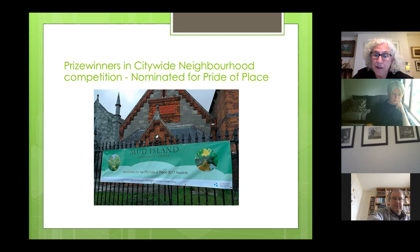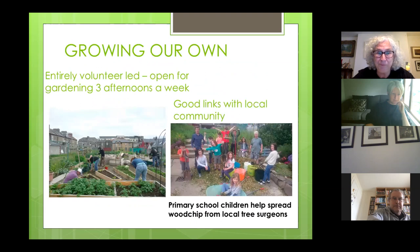Farmhill is currently closed temporarily but will open again, and there's another one, Summer Row, just off the North Circular Road. We all work quite closely together. The council nominating us for Pride of Place in 2017 was an indication that we had at last arrived in terms of their esteem. We're still entirely volunteer-led and open for gardening three afternoons a week.